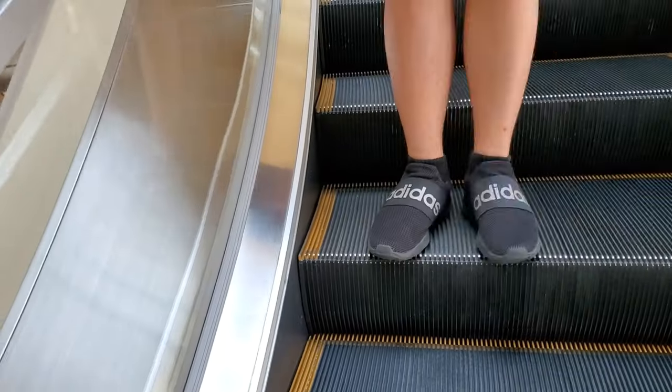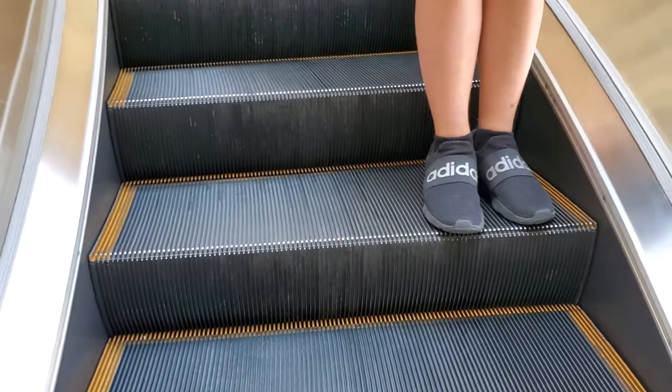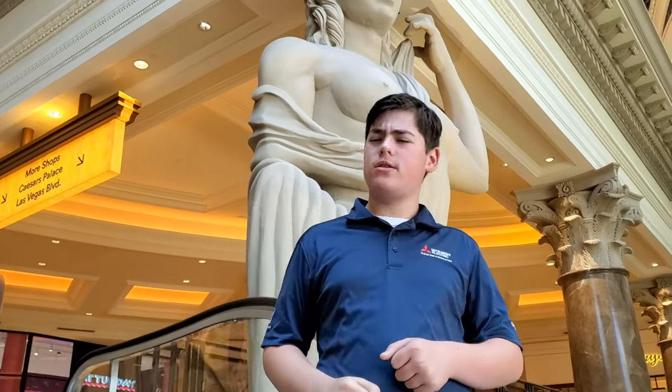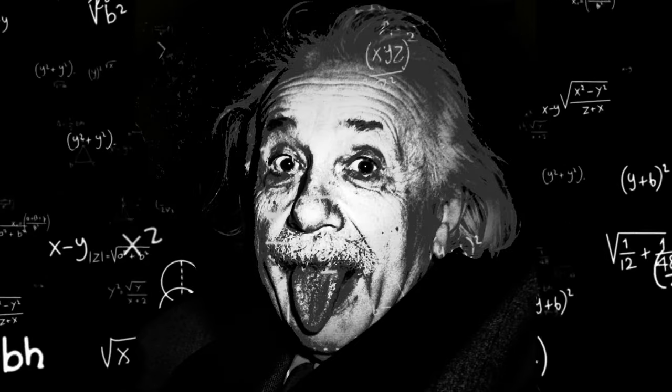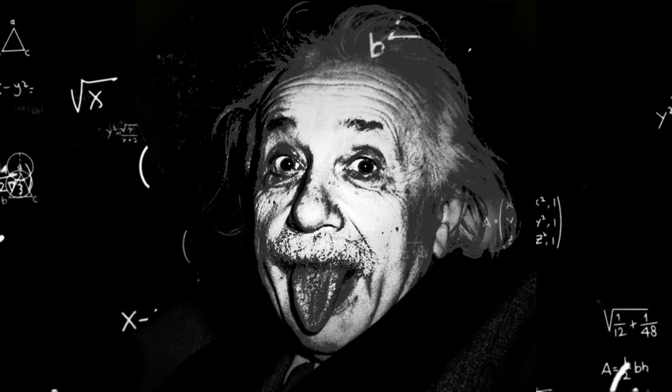Does that mean if I step on the outer edge of the step, I'll age at a slower rate? Einstein concluded that the faster you move through space, the slower you move through time.